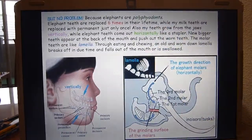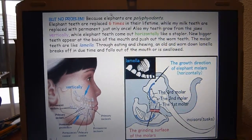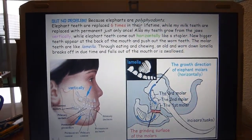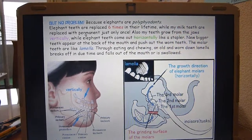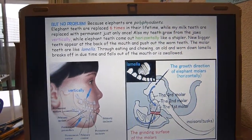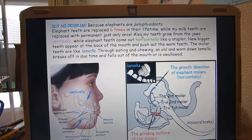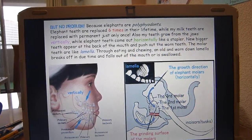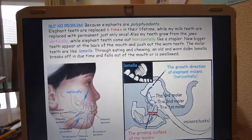But no problem, because elephants are polyphyodonts. Elephant teeth are replaced six times in their lifetime, while my milk teeth are replaced with permanent teeth just once. Also, my teeth grow from the jaw vertically, while elephant teeth come out horizontally like a stapler. New, bigger teeth appear at the back of the mouth and push the worn teeth forward.